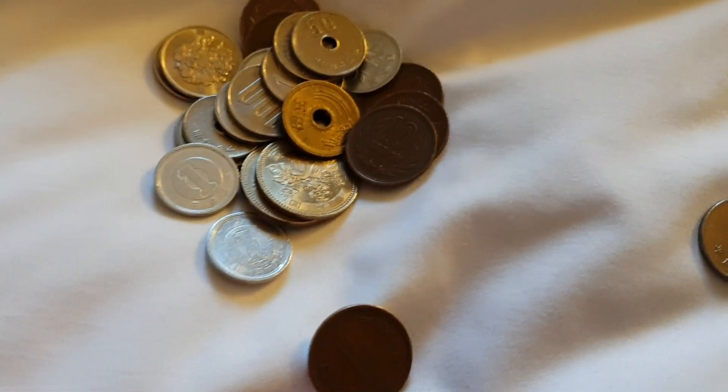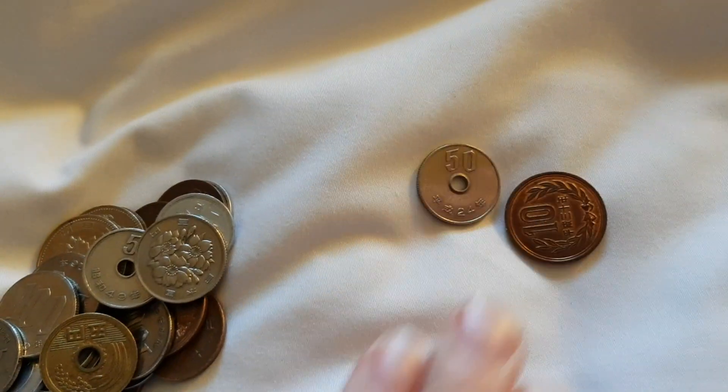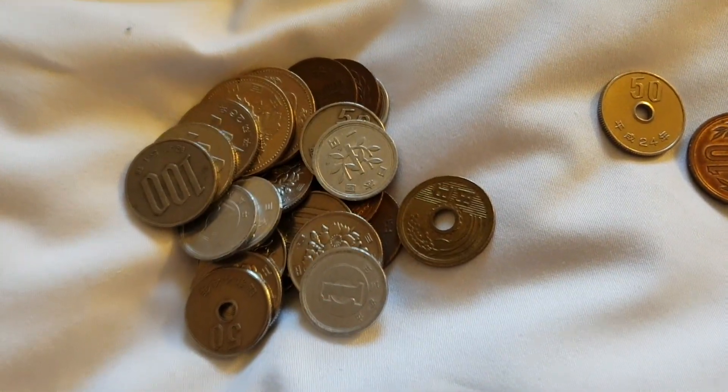So anyway people, how you going? This is Glenn, and today we're just gonna look at some Japanese coins. When you're in Japan you will obviously come across currency, being a tourist from any other country.